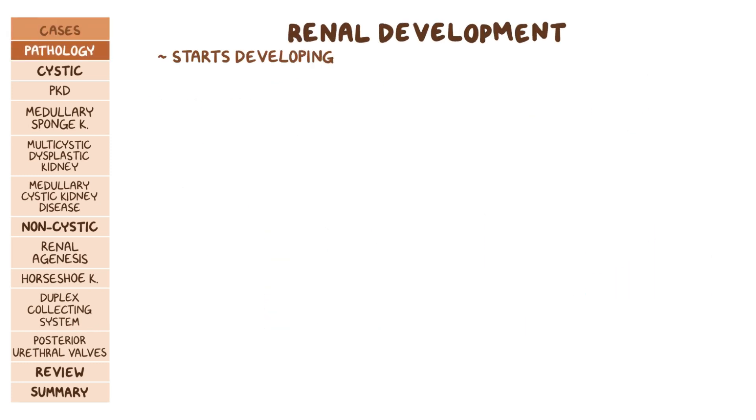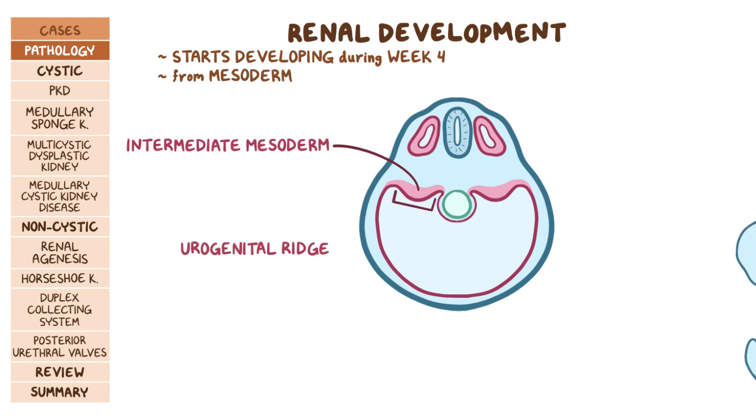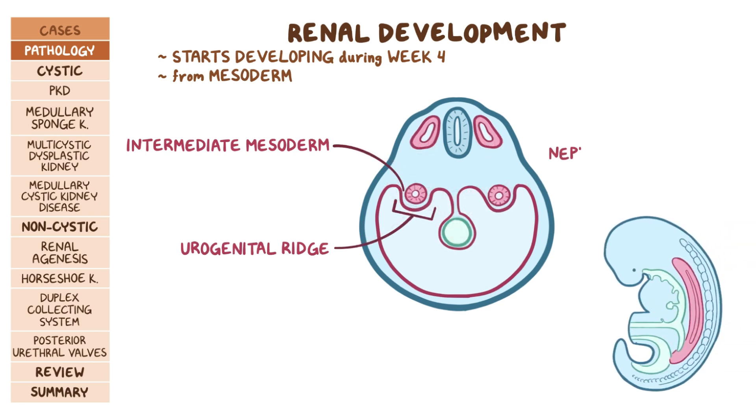The renal system starts developing during week 4 of intrauterine life. It comes from the mesoderm, which is one of the three primitive germinal layers. More specifically, it develops from a portion of the mesoderm called the intermediate mesoderm. The intermediate mesoderm on either side of the embryo condenses to form a cylindrical structure called the urogenital ridge, and a portion of the urogenital ridge called the nephrogenic cord gives rise to the urinary structures.